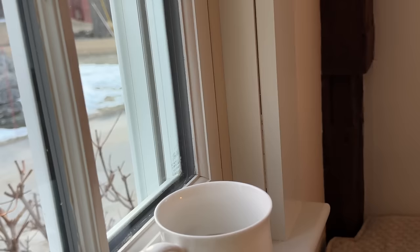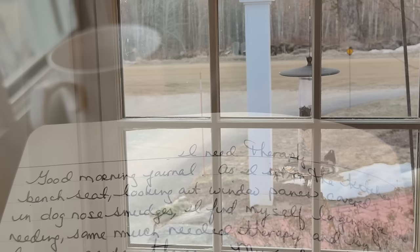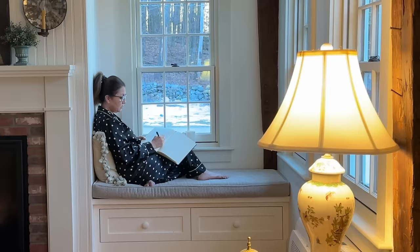Good morning, Journal. As I sit on the kitchen bench seat looking out window panes covered in dog-nose smudges, I find myself longing for some much-needed therapy. And by that, I mean garden therapy. Being in my garden somehow allows thoughts to enter slowly and help calm my soul as I try to solve the problems of the world within my brain.